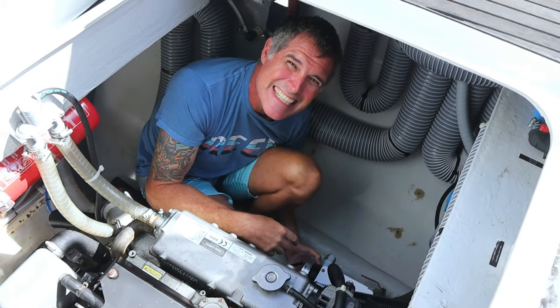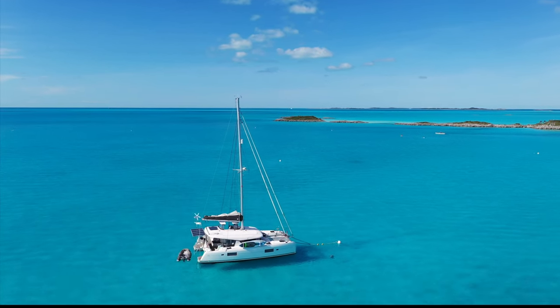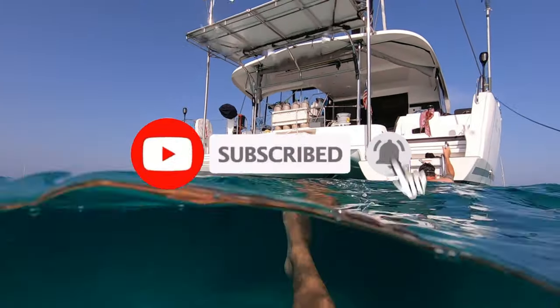We're doubling our usable capacity and cutting our battery weight in half at the same time, so it really is going to be a game changer for us. I'm Holly, that's Ray, and this is our home, Sabado. Subscribe to tag along on the adventure.